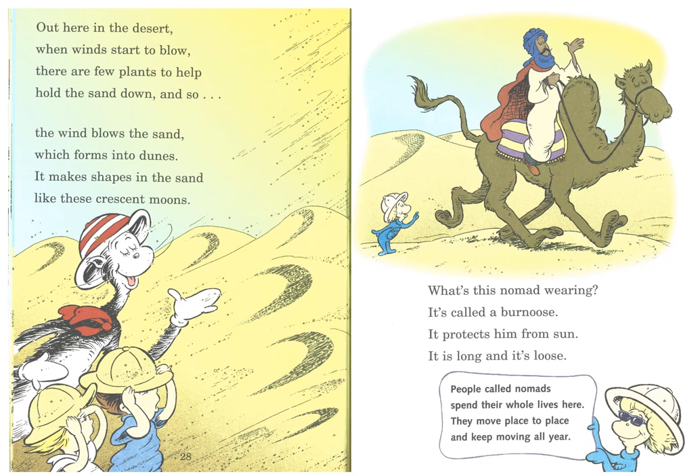Out here in the desert, when winds start to blow, there are few plants to help hold the sand down. And so, the wind blows the sand, which forms into dunes. It makes shapes in the sand like these crescent moons. What's this nomad wearing? It's called a burnouse. It protects them from sun, and it's long, and it's loose. People called nomads spend their whole lives here. They move place to place and keep moving all year.